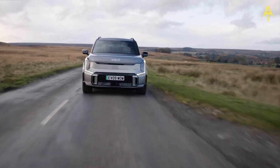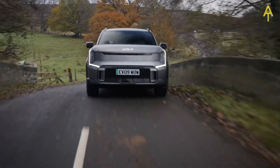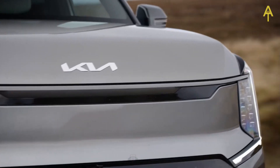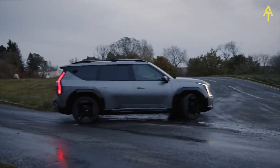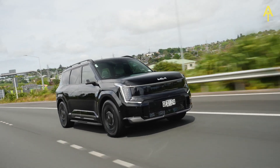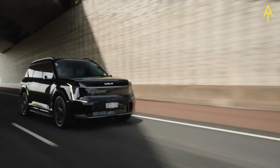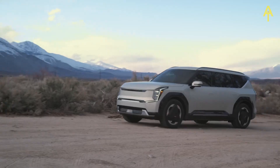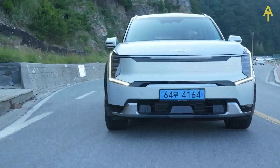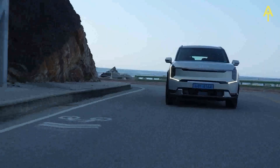Three specifications are available. The entry-level Air model comes with 19-inch alloy wheels, gloss black door mirrors and trims, LED headlights, and an 8-speaker stereo, paired with the single-motor rear-wheel-drive powertrain. The GT Line adds the more powerful twin motors and four-wheel drive, along with sportier styling, two-tone upholstery, adaptive headlights, and a clever remote parking system. Range-topping GT Line S cars come with 21-inch alloys, a tilting and sliding front sunroof, a second-row sunroof, a head-up display, and a top-of-the-range Meridian 14-speaker stereo.